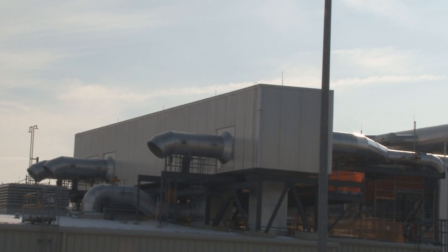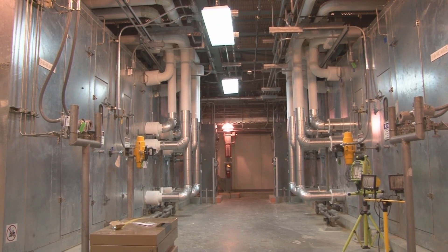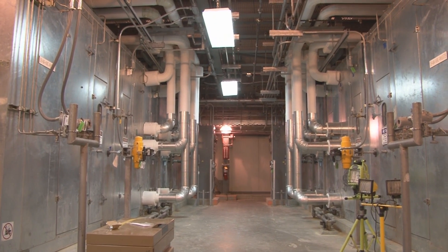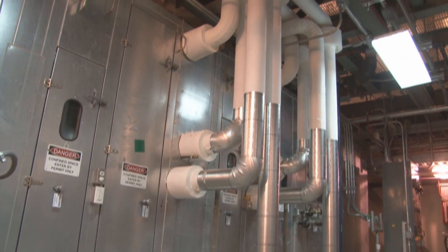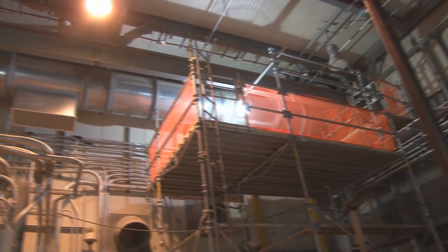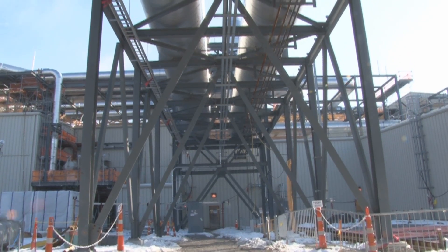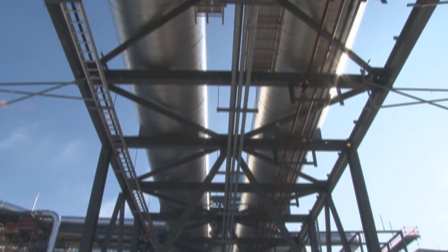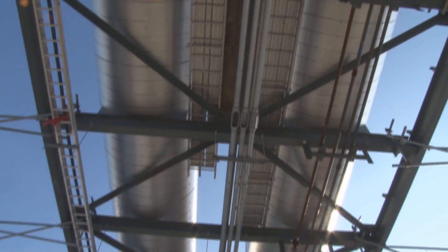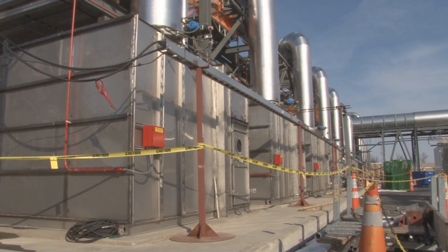Air is supplied by fans that pull in air from outside the building, and they blow the air into the areas that are least likely to be contaminated, like the corridors. Using negative pressure, the air travels further inside the building to areas more likely to be exposed to chemical agent. From there, exhaust ductwork pulls all the air out of those rooms and sucks it to the filter units.